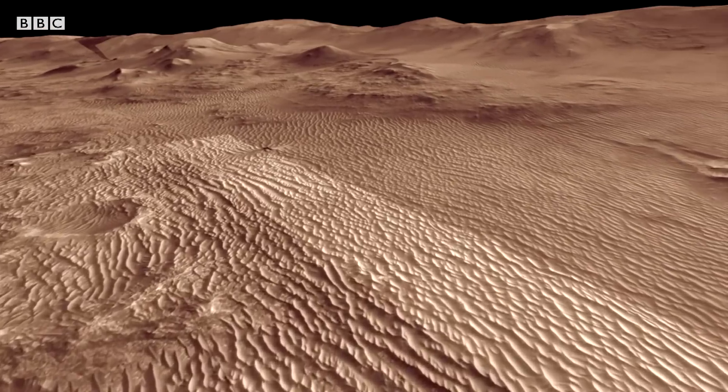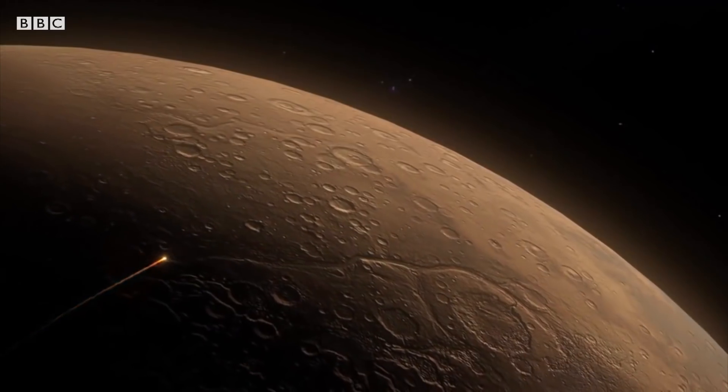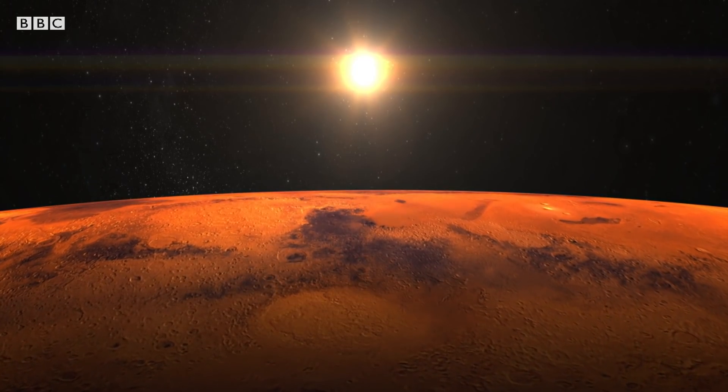And flying there won't be easy. The atmosphere is 100 times thinner than it is here on Earth. But if it works, we could be sending more flying robots to Mars in the future, and possibly using them as scouts for human missions one day.